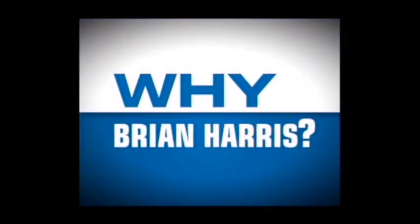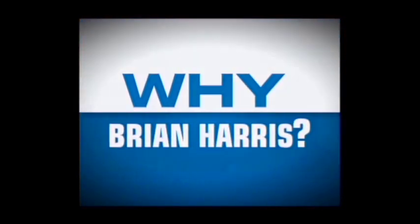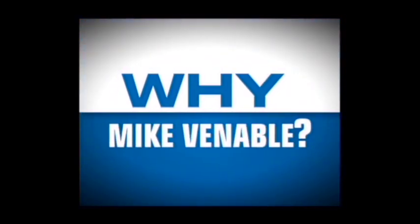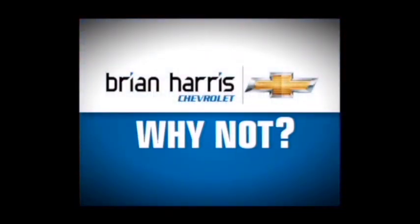We'll be right back. After 36 years in the business, the product quality and styling is the best that I've ever seen. I'd have to say the number one reason is trust — people do business here at Brian Harris Chevrolet because they trust us. No matter where you shop, no matter what price you might have, I personally commit to save you money on your next Chevrolet.